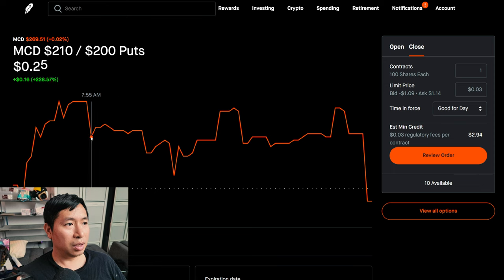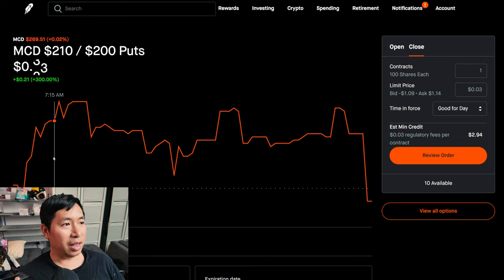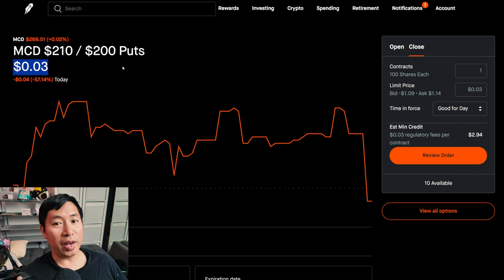I sometimes get comments saying, 'Oh, you're already at 96% return — why don't you get rid of this?' The thing is, just because it currently shows that right now doesn't mean that's the actual value I can sell it for. For example, $0.03 — like this McDonald's put credit spread. Even though it shows $0.03, realistically I don't think I can actually get rid of this for $0.03. If you look at throughout the day it was like $0.27, $0.26, $0.22 — so realistically the actual value is around $0.25, nowhere near $0.03.